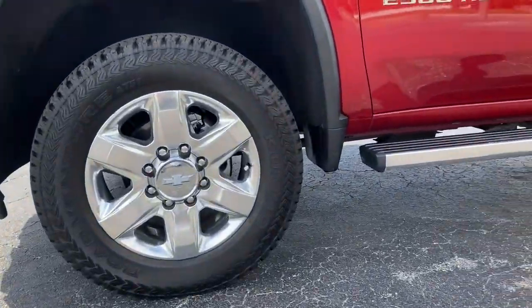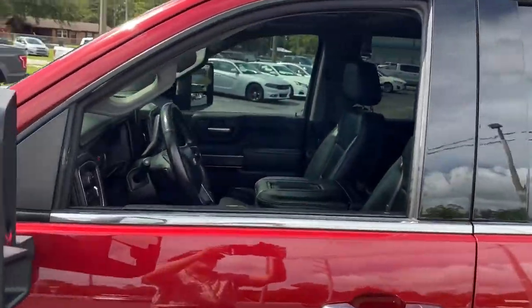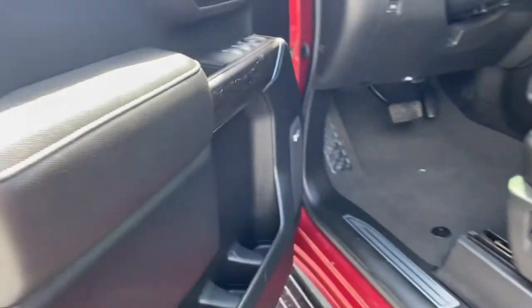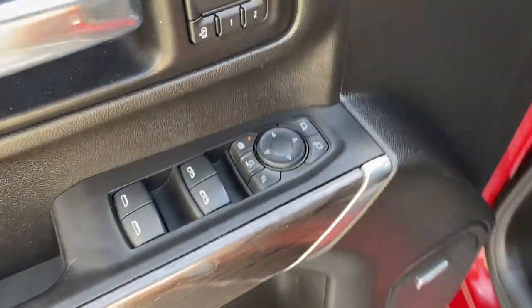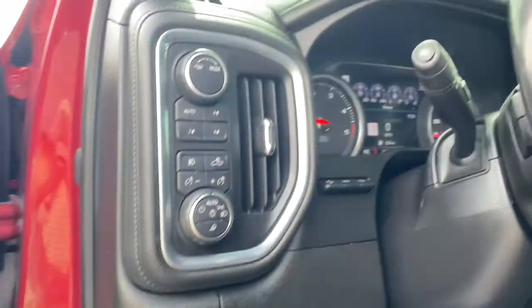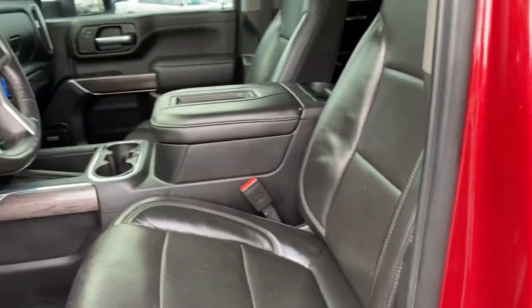Highlighted options include keyless entry, sunroof/moonroof, navigation system, eight-cylinder engine, heated mirrors, fog lamps, power passenger seat, remote engine start, keyless start, and four-wheel drive. Control the job without sacrificing comfort or connectivity — get into the all-new Silverado.